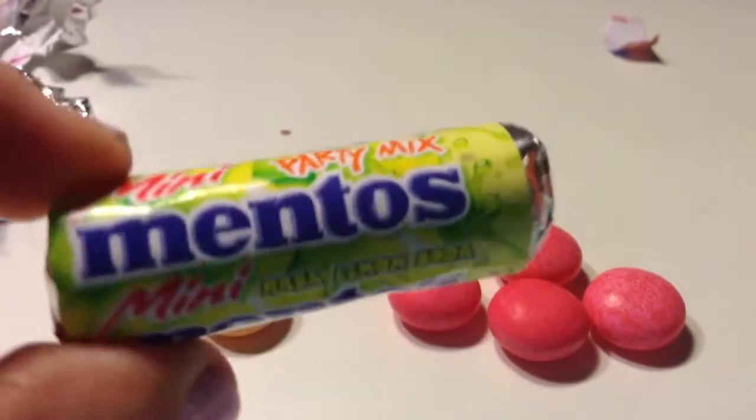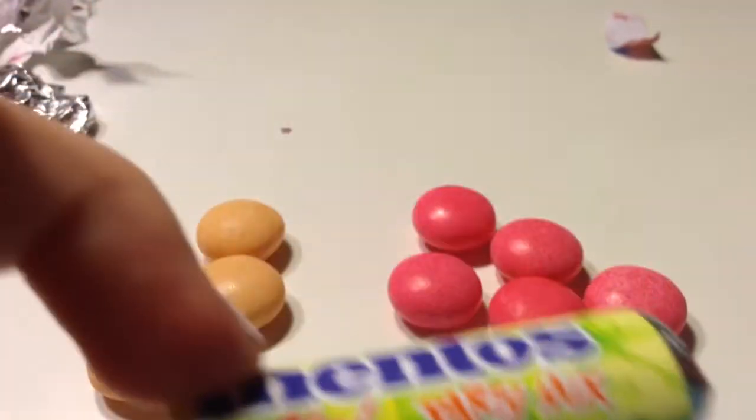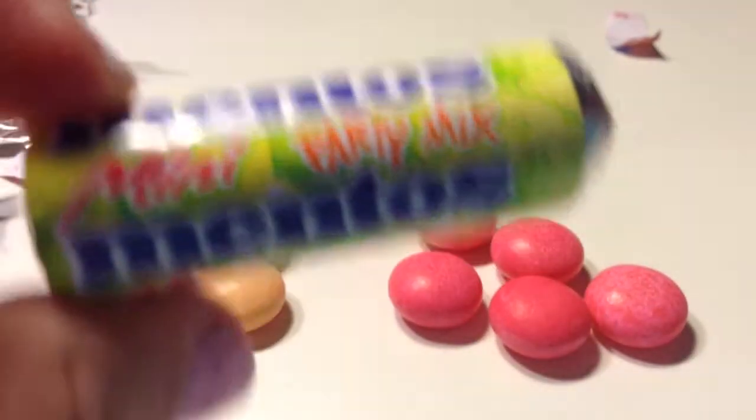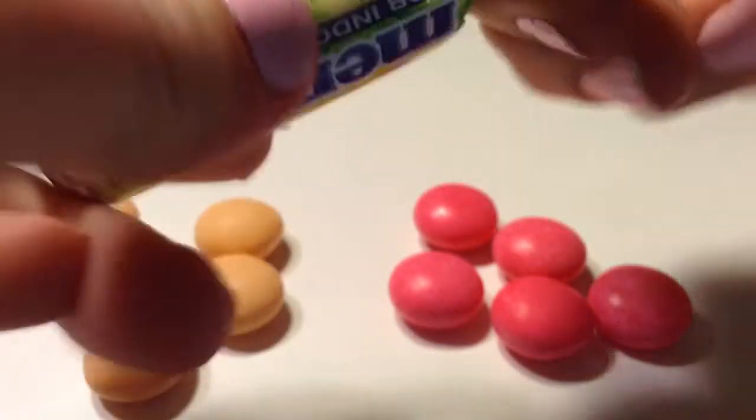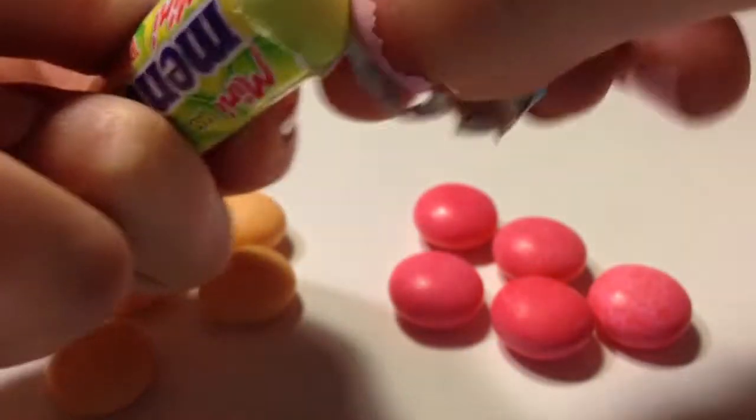And then we have this last one. By the way, these all come from like a party mix. Let me open this one now. This one's a little more toned down — lemon soda. But it's still green, which I didn't really expect.